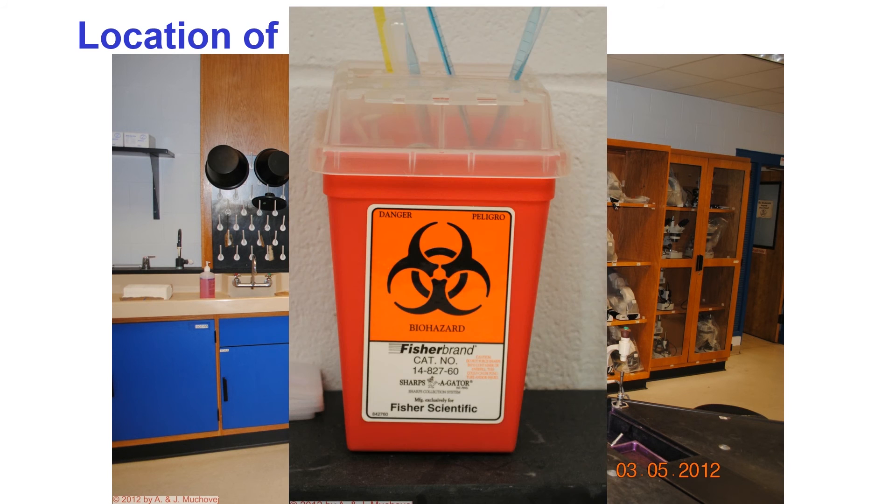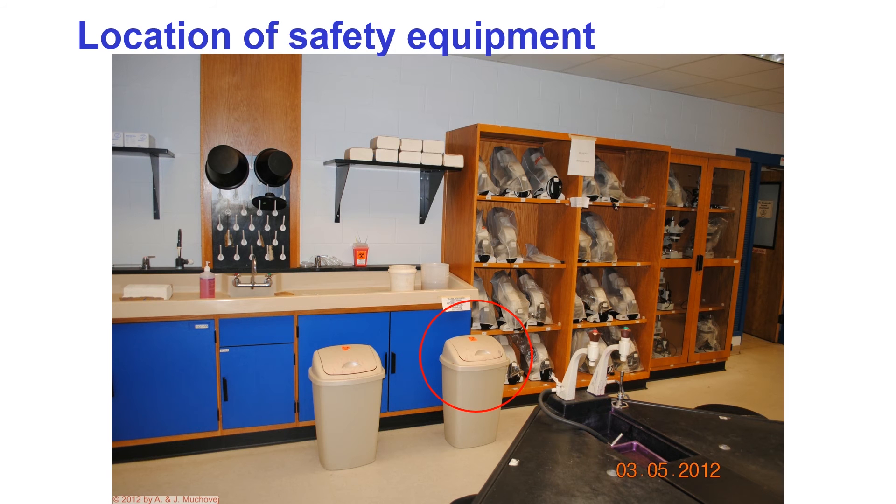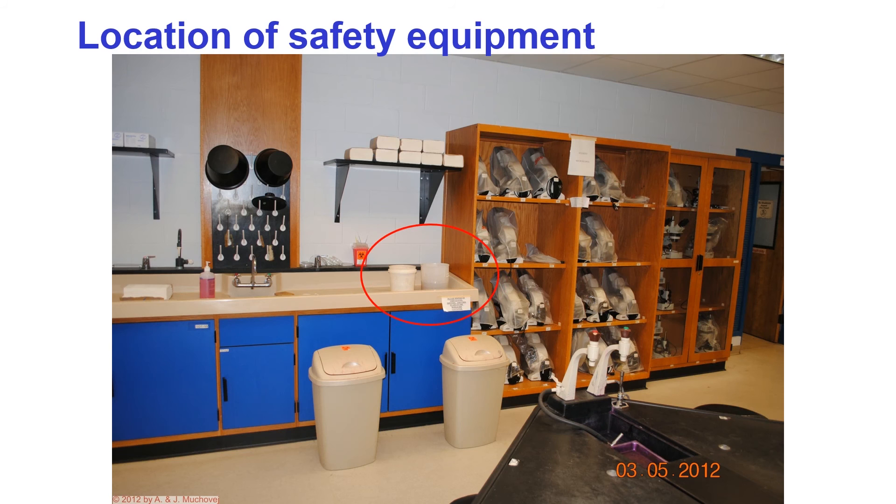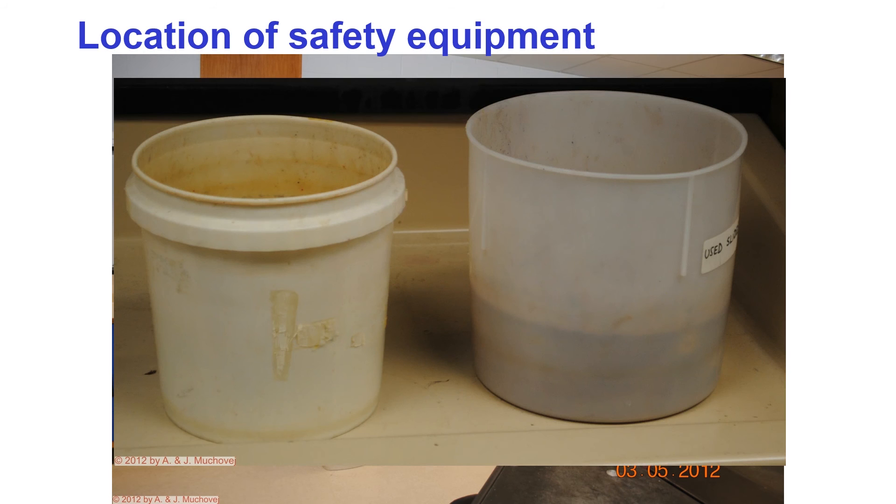In the back of the room there are several containers. The small red boxes are for sharps — we do not use many for this class. The trash can marked biohazard is for things that have been in contact with biological materials, such as cultures, swabs, and loops. This is not for paper towels.